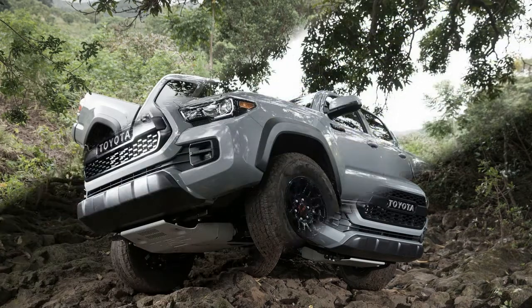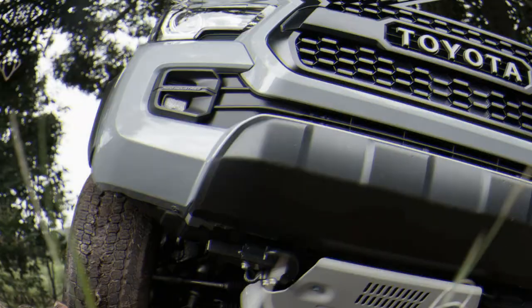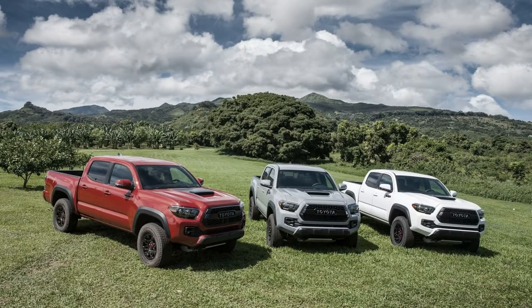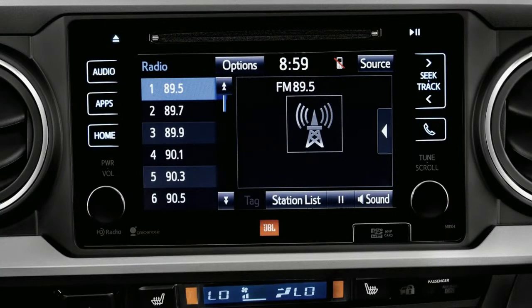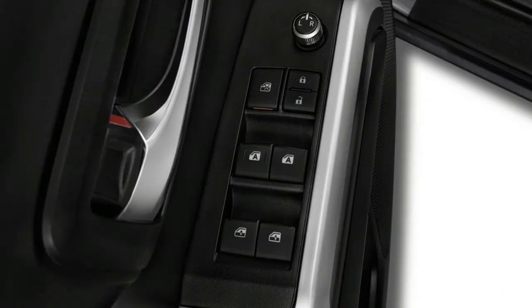The 2018 Toyota Tacoma is available with a choice between two engines, two transmissions, and two drivetrains. The one we drive is the one we think most others are driving too — a V6 teamed with an automatic and four-wheel drive. It's the most likely version spotted on roadways, and good enough for a 6 out of 10 on performance, thanks to its exceptional versatility and, in some trims, off-road chops.